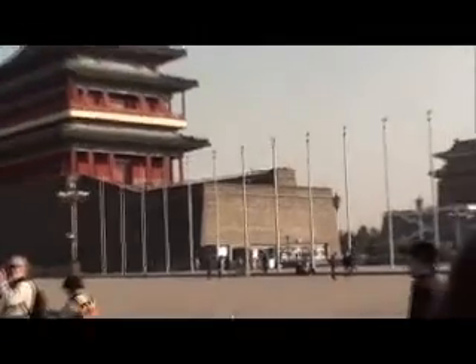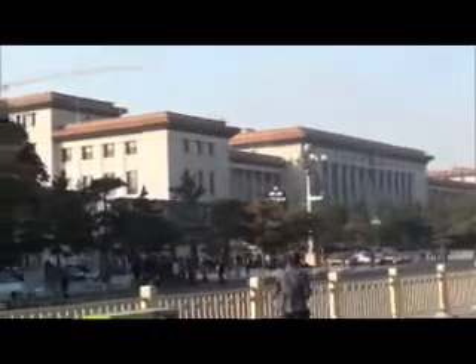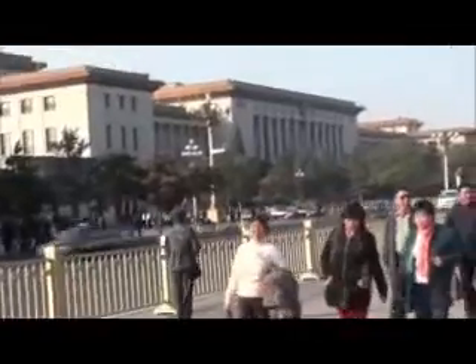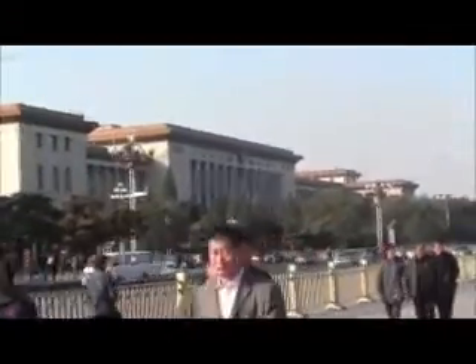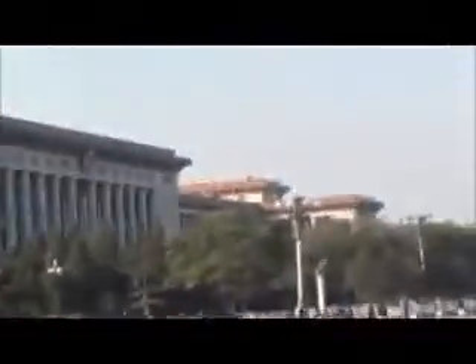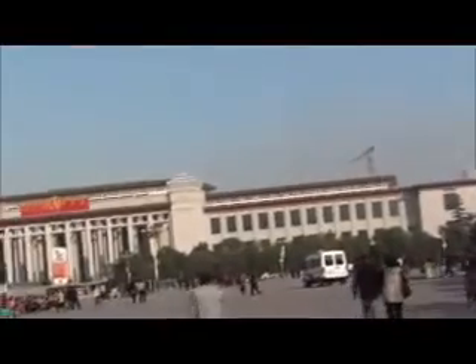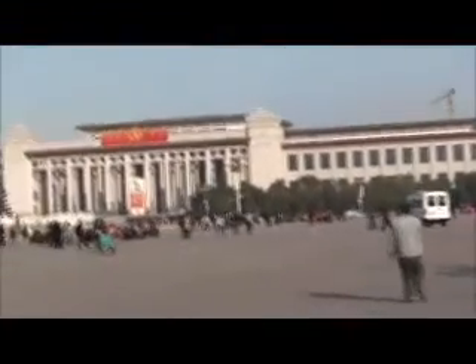Two gates. This is the National People's Congress where the government meets pretty much once a year. That's probably the building where they show the Communist Party voting on something — that's where they meet. This is the northern end of Tiananmen Square.